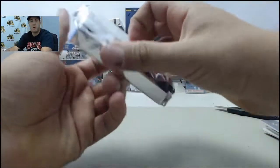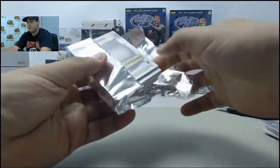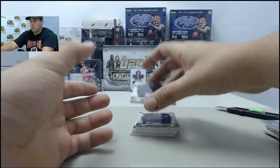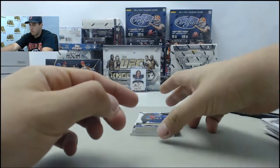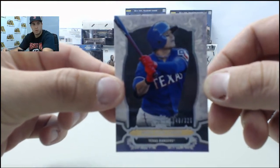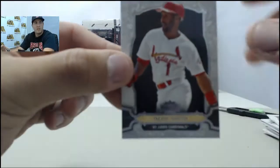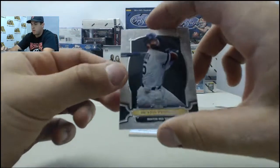On to the next pack here. Grabbing the hit out for you. Going to be numbered to 250 green, Ryan Braun. Next up, purple numbered to 325, Shin-Soo Choo. Yoenis Cespedes. Ozzie Smith. Dustin Pedroia.